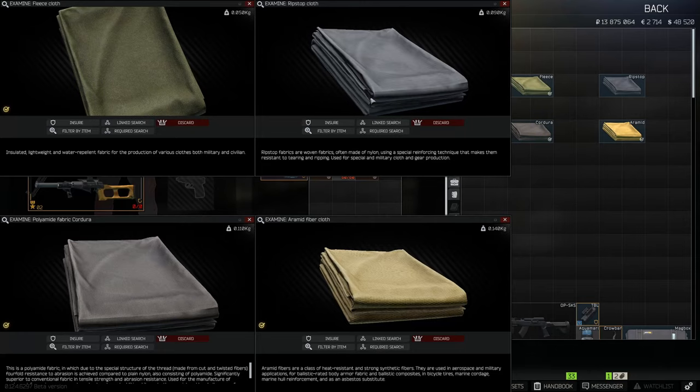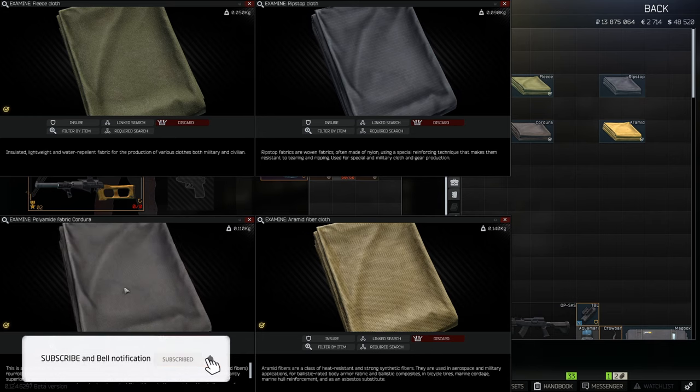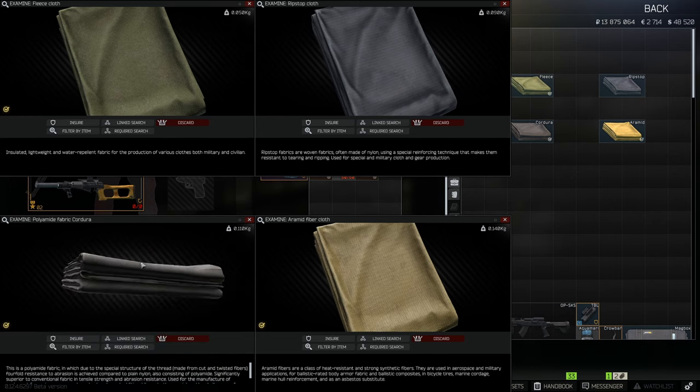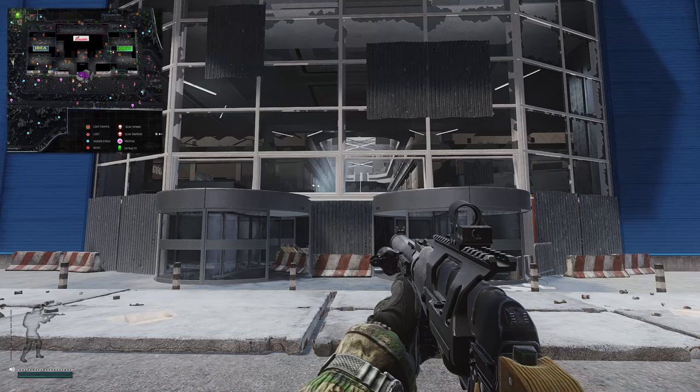Through my time playing Tarkov, the best places to find the cloths is in Interchange in the clothing stores. I'm going to show you a little route that I take to check out the clothing stores.